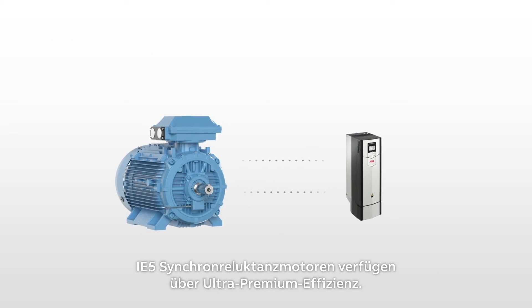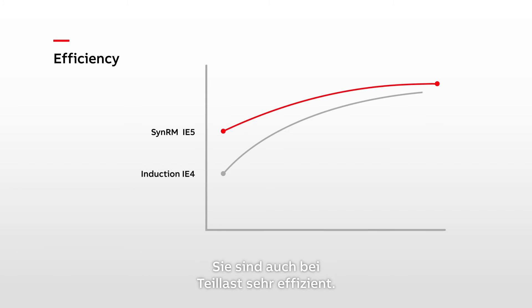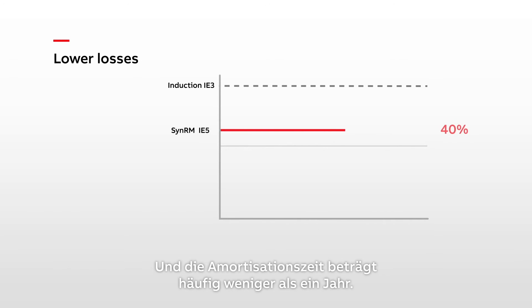SynRM IE5 motors deliver ultra-premium efficiency. They are also highly efficient at partial loads and go well beyond minimum energy performance standards. IE5 motors have 40% lower losses than IE3 motors, and the payback time is often less than one year.